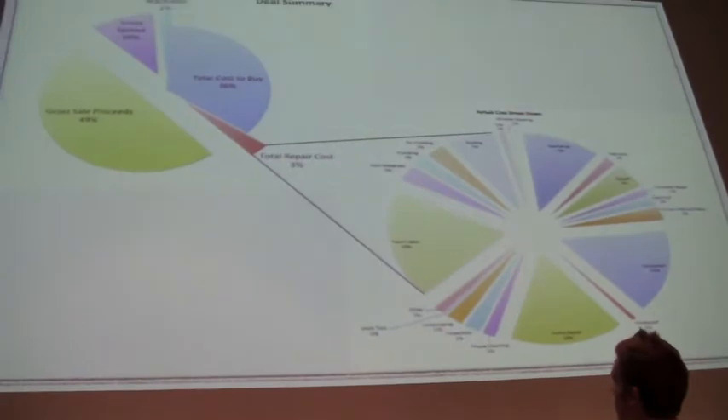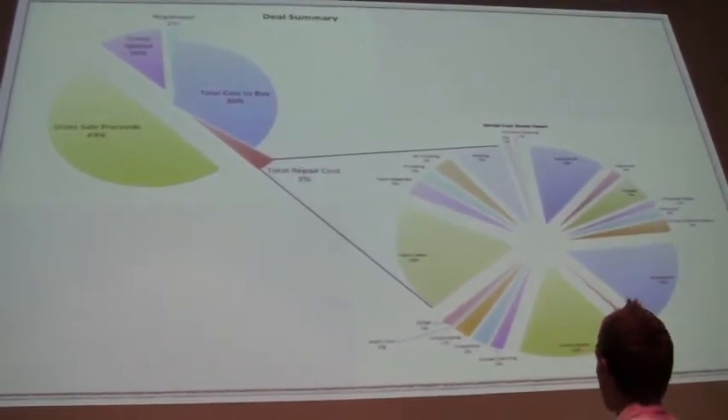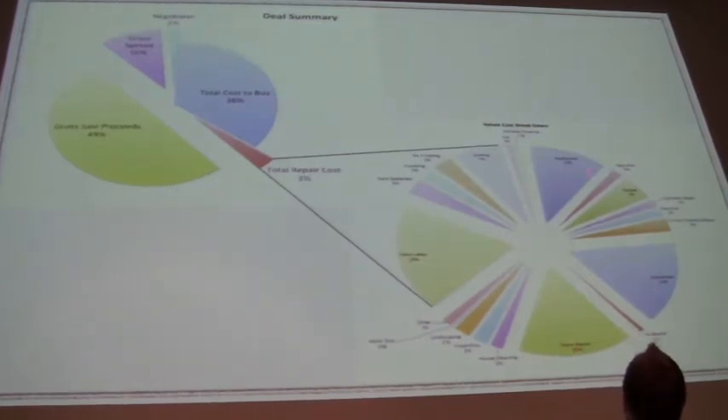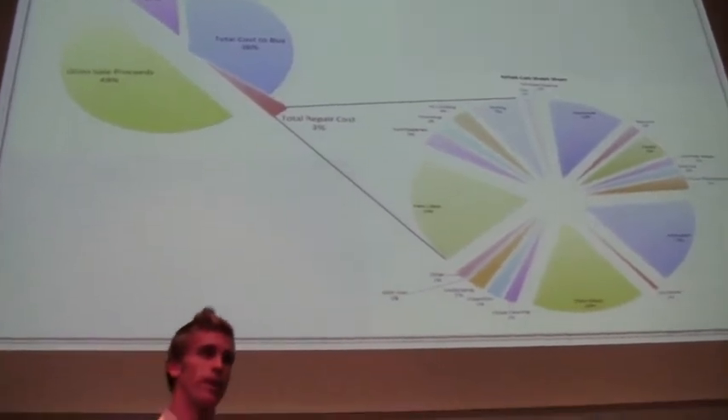Here we have what our costs to buy were, what we sold it for, and then it takes our total repair costs compared to those and splits all our repair costs up — paint is a big chunk, Home Depot is a big chunk, the handyman is a big chunk, and appliances are a big chunk. All the little stuff doesn't matter as much, but let's focus on those big chunks and see where we can cut costs.